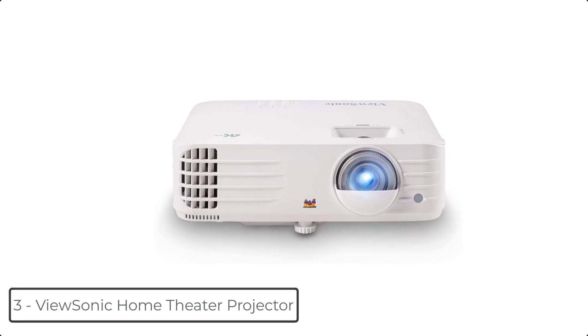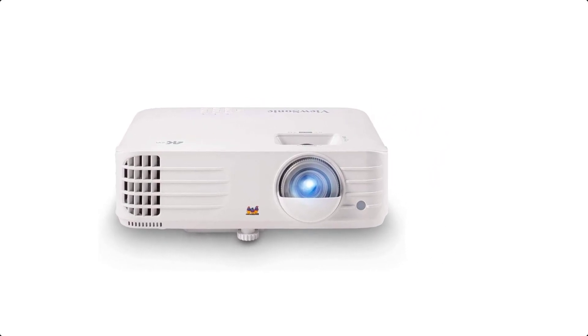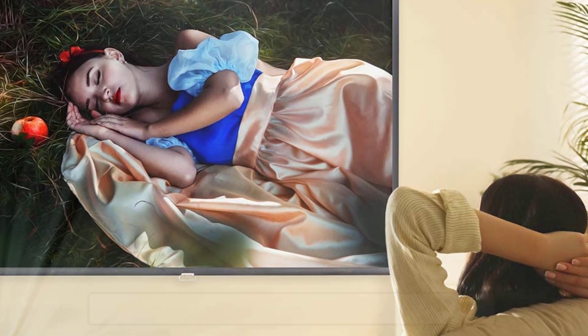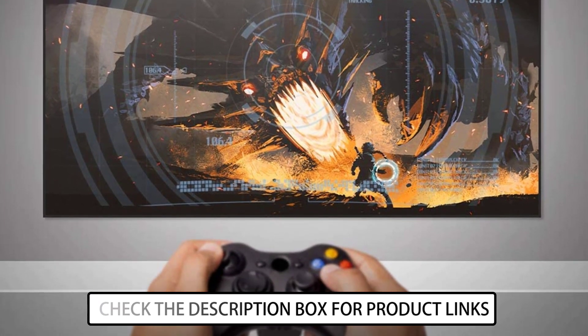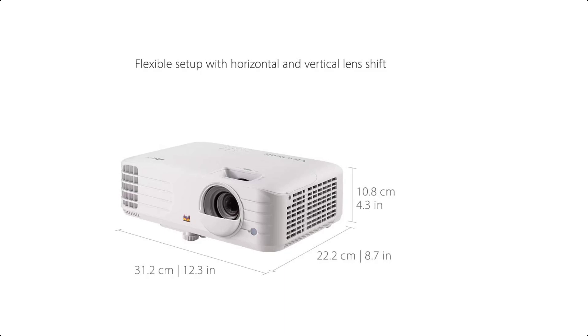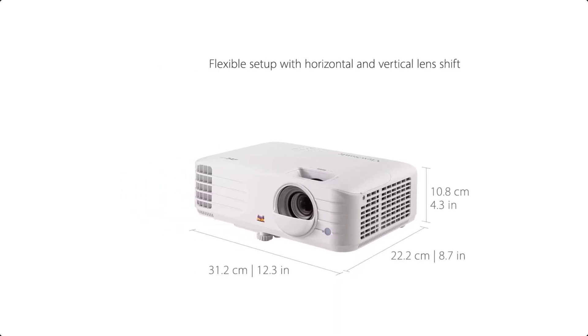At number 3 we have the ViewSonic Home Theater Projector. For an incredible entertainment experience from the comfort of home, the ViewSonic projector delivers stunning Ultra HD resolution at an affordable price. True 4K resolution and HDR support make this projector ideal for movie watching, and users will enjoy its low 4.2ms input lag and 240Hz refresh rate for casual gaming.